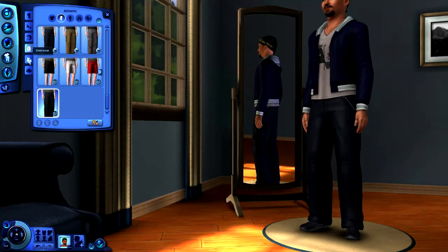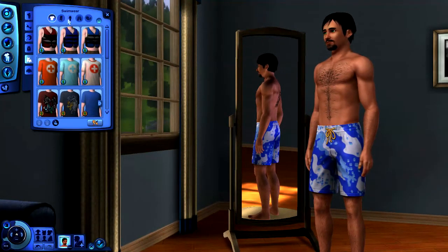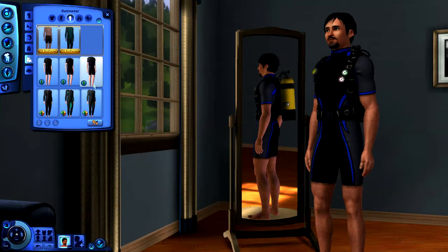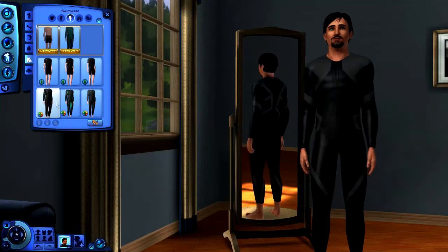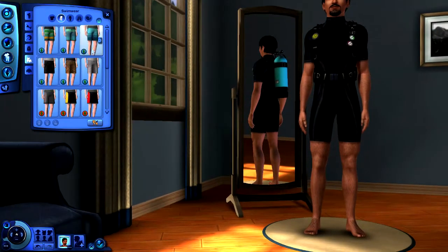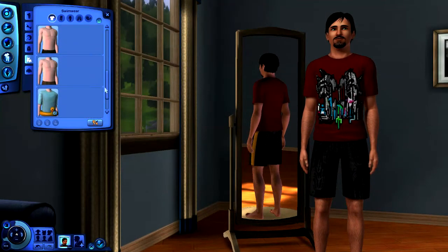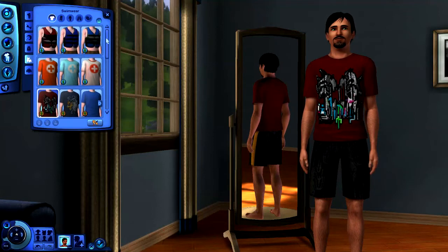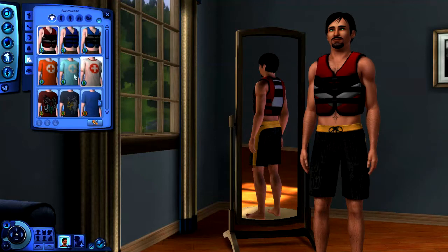We already have shoes, so on to swimwear. There are a couple of different options — looking at the outfit ones, we have scoop gear and a wetsuit. For bottoms there are a couple of different choices, and there are also life jackets. Let's go with something like that — different but safe.